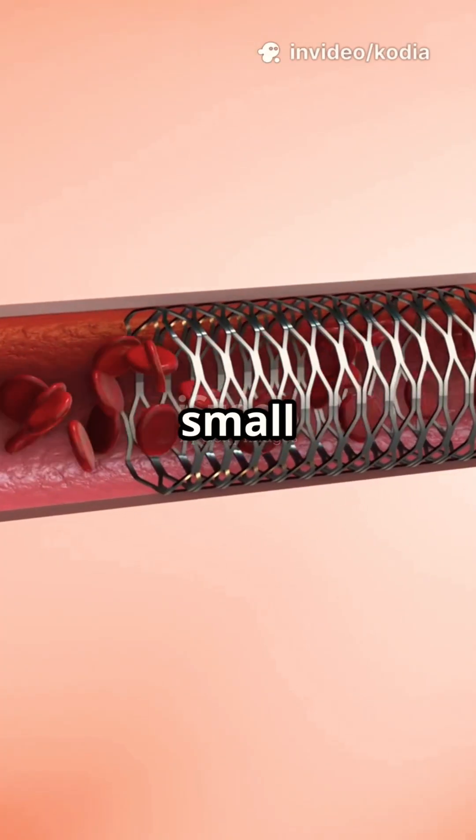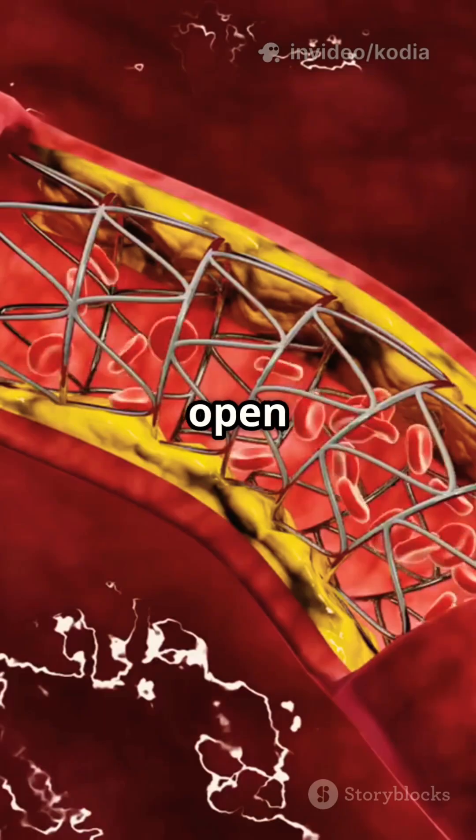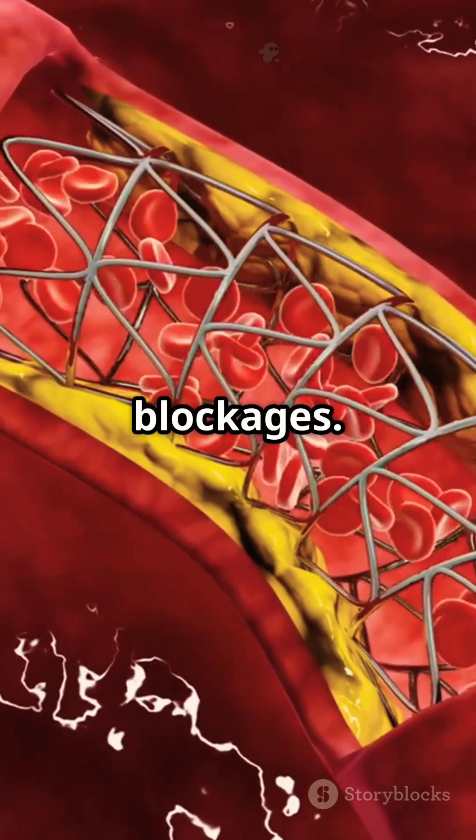In many cases, the doctor will also insert a small metal mesh tube called a stent. The stent acts like a scaffold, holding the artery open and making sure it doesn't collapse or become blocked again. Some stents are even coated with medicine to help prevent future blockages.